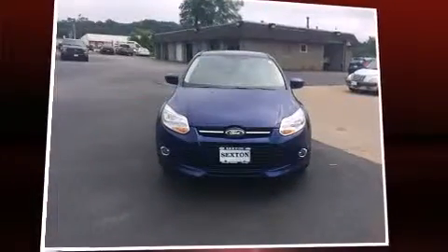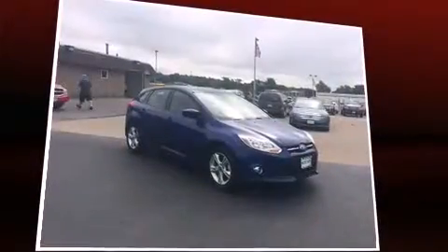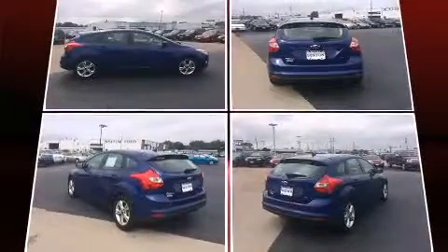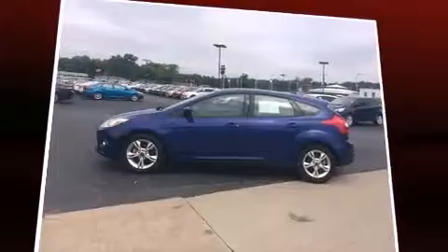Come test drive this 2012 Ford Focus with less than 4,000 miles on the odometer. You'll be sure to appreciate this model's condition and value. Smooth gear shifts are achieved thanks to the two-liter four-cylinder engine, and for added security, dynamic stability control supplements the drivetrain.